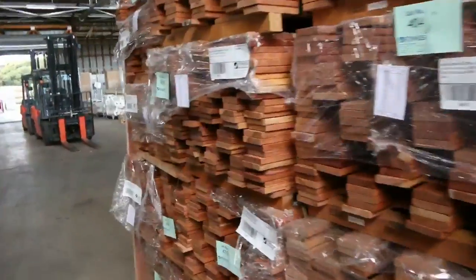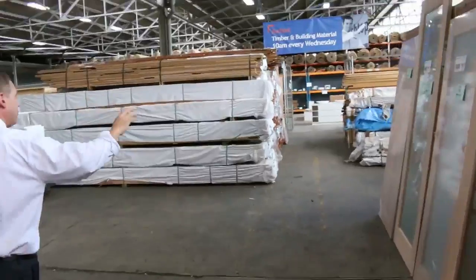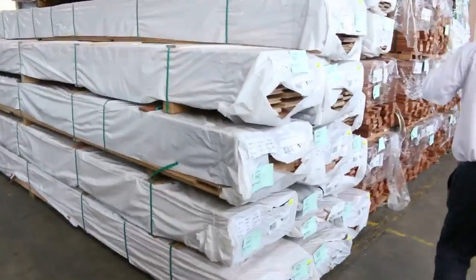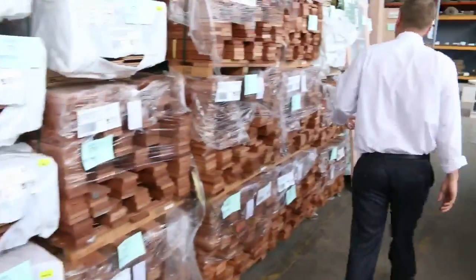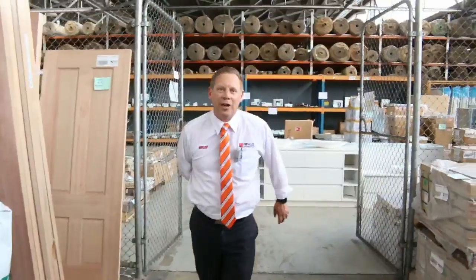Then into the timber and building materials auction — around 500 to 600 lots in here. Mountains of decking have come in, loads of unreserved doors, heaps of flooring, stacks and stacks of timber, and even some structural pine this week which is fantastic to see. So all in all, three fantastic-looking auctions. We thank you for watching and can't wait to see you here tomorrow at 10am.